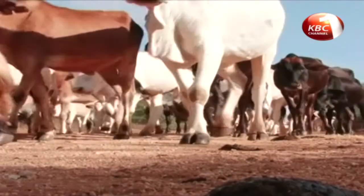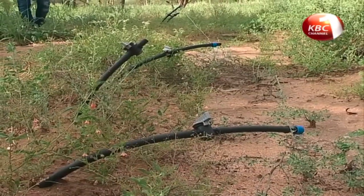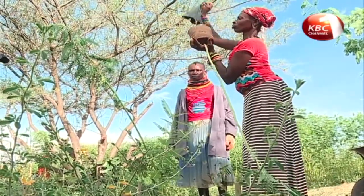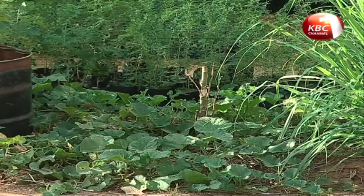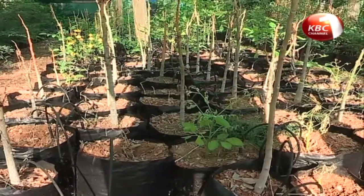The community is diversifying from livestock rearing to crop farming powered by drip irrigation. This is Nakukula's model farm in Turkana County. On this three-acre model farm, there are high-value crops such as lettuce, fruit, vegetables and indigenous trees.